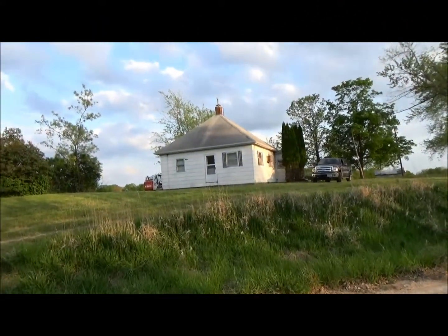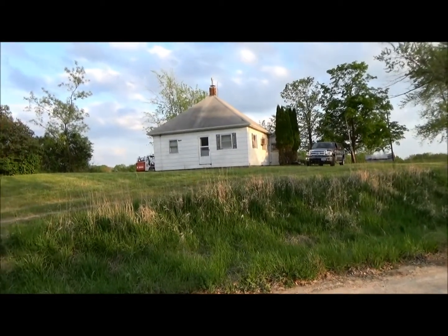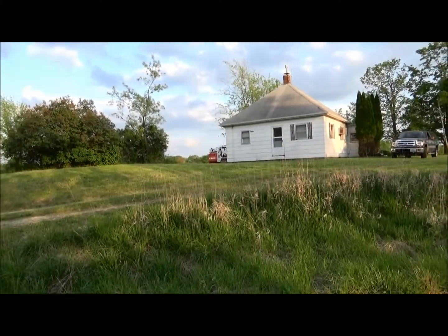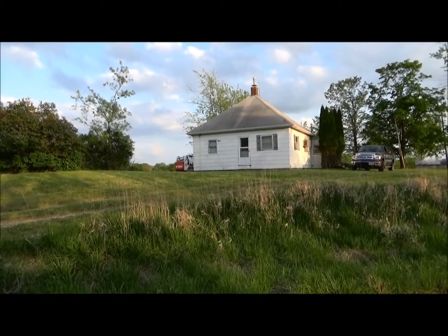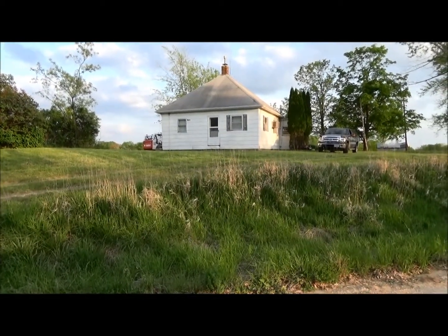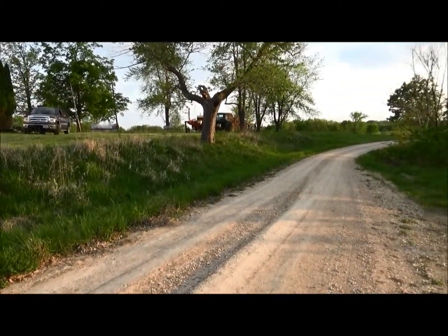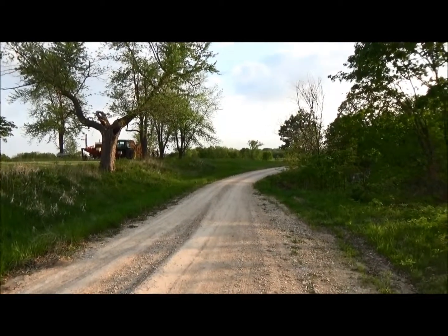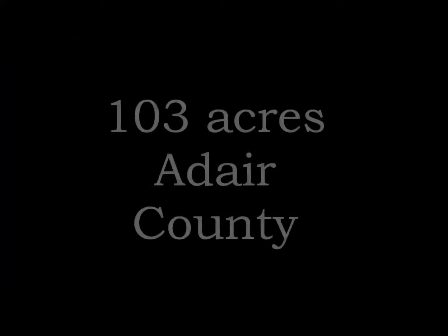Back on the front of the 103 acres in Adair County. There's about 26 acres being custom farmed this year on Bethel Ridge Road, about six or seven miles north of Novinger, Missouri. The property is loaded with big bucks and turkeys — just food plots everywhere. Decent little farmhouse for your stays on the weekend or during the week whenever you want to hunt. Good county road access. If you're looking for something in Adair County with awesome hunting and a nice place to stay, give us a call and we'll get you out here.